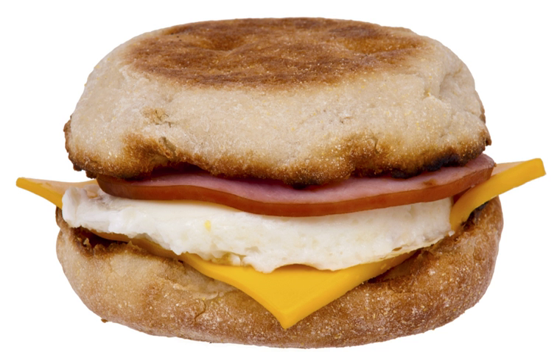It consisted of an egg that had been formed in a teflon circle with the yolk broken, and was dressed with a slice of cheese and a slice of grilled ham. It was served open-faced on a toasted and buttered English muffin. The first McDonald's corporate-authorized Egg McMuffin was served at the Belleville, New Jersey McDonald's in 1972.